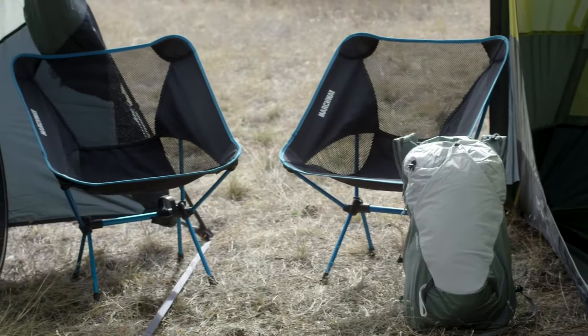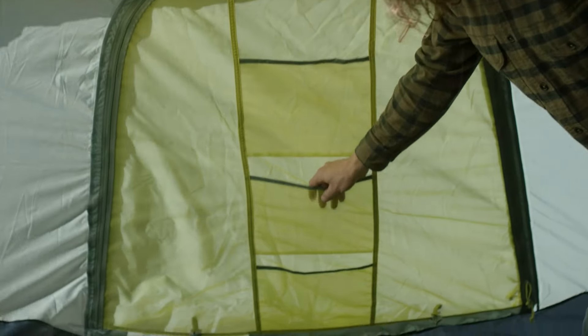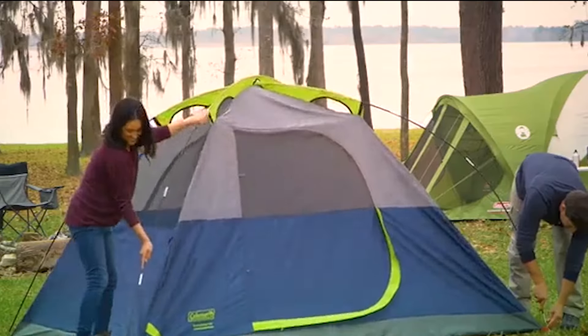Get ready to revolutionize your camping experience. These tents are a testament to innovation and quality. Explore the description box below to discover your gateway to camping bliss. First up: the North Face tent.